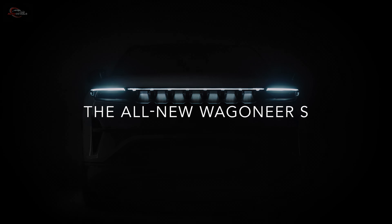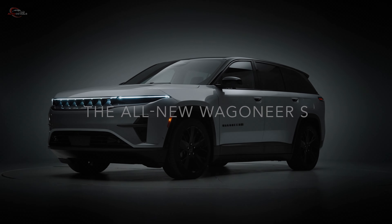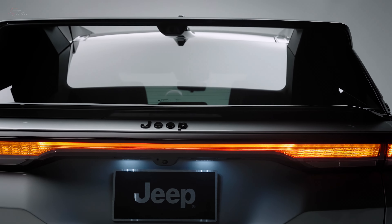Jeep has just launched the all-new, all-electric 2024 Wagoneer S, which is the most powerful and fastest model yet, reimagining the Jeep brand's utilitarian side for today's electric era.